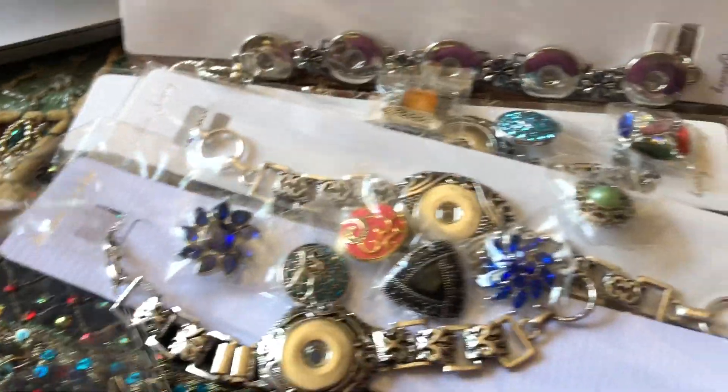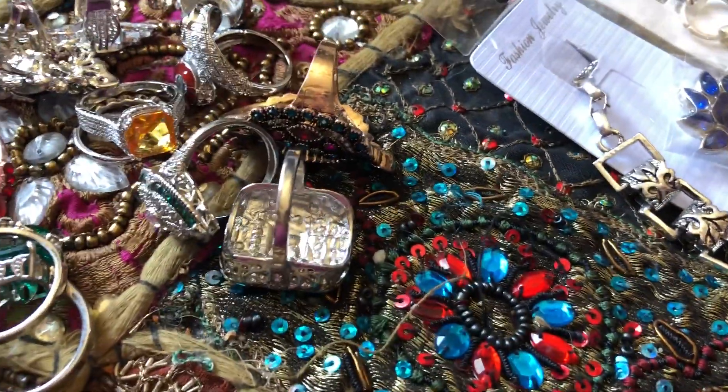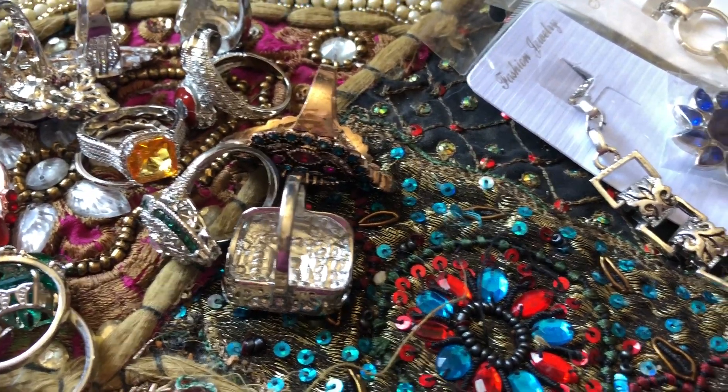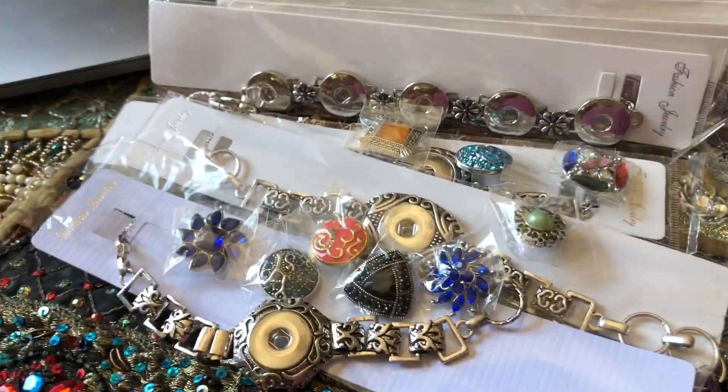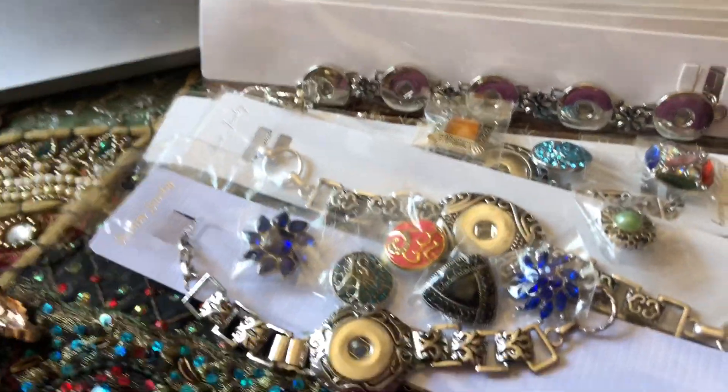They also had some that were particularly blingy, like the ones in there. I really like that one on the top — it's so old-fashioned looking. I thought that was a really, really neat thing for super cheap for Christmas for my family.